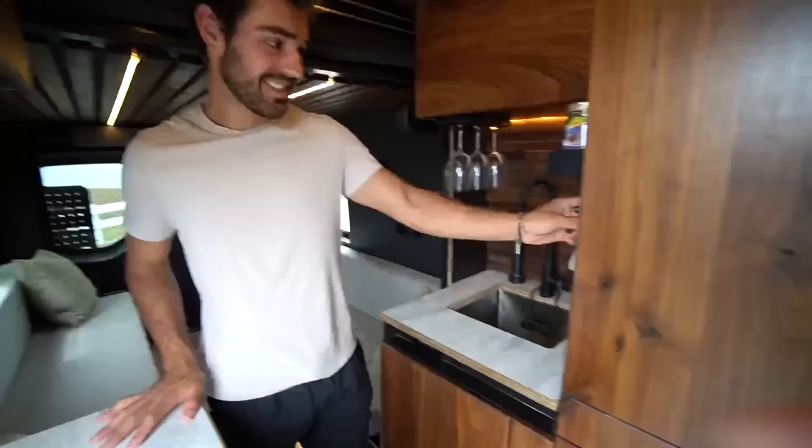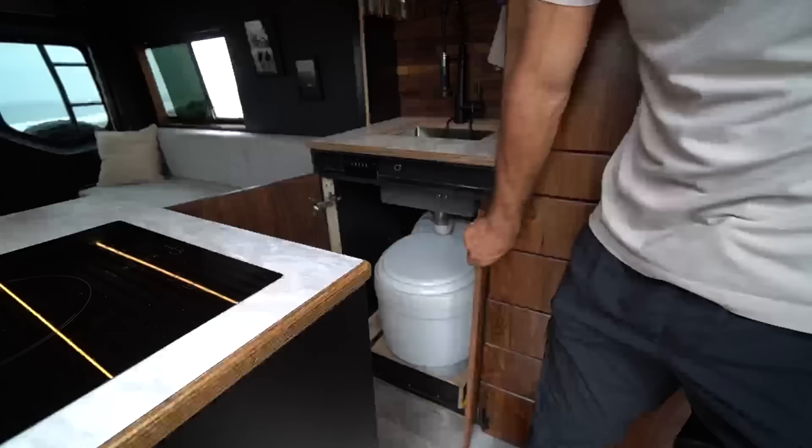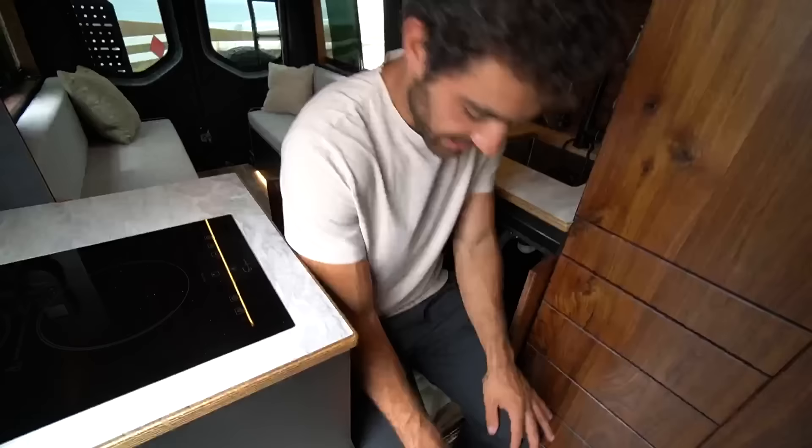Is your toilet stored underneath the sink? I had to cut this cabinet and add a small door so it swings all the way open. Right here on drawer slides is a Leveo dry flush toilet. You sit sideways and it's on thousand-pound drawer slides — I'm pretty sure the wood would snap before those would. It's actually one of my favorite toilets.